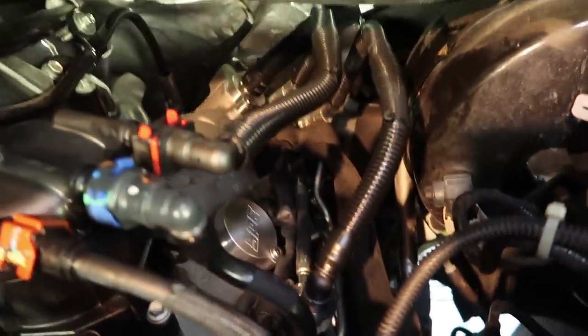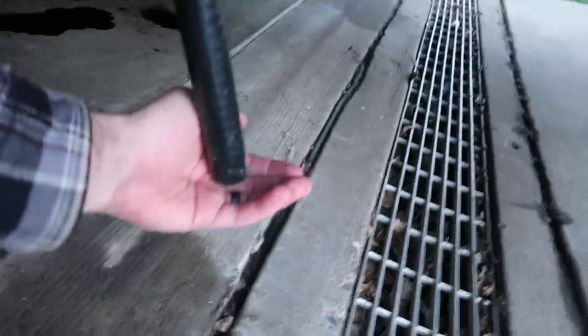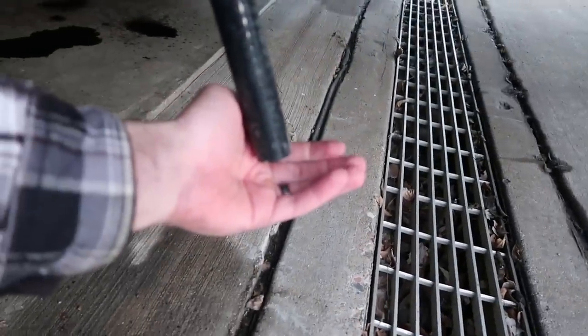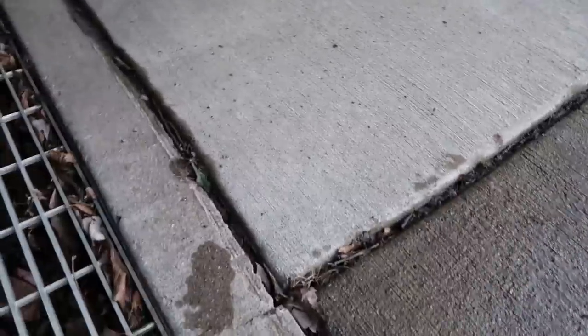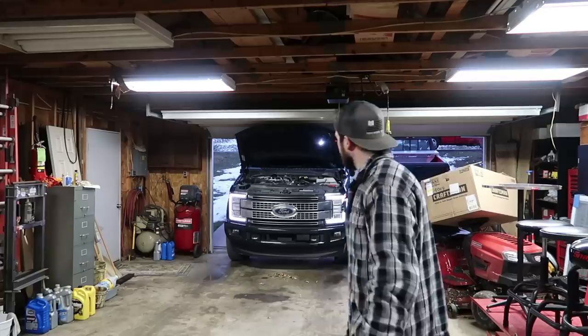Everything is looking good. Here's our vent right here - you can feel a tiny bit of airflow. That's it. Now the truck is getting 100% fresh air. Alright guys, we are 100% done - the job is finished. SPE CCV reroute kit installed, everything's great.